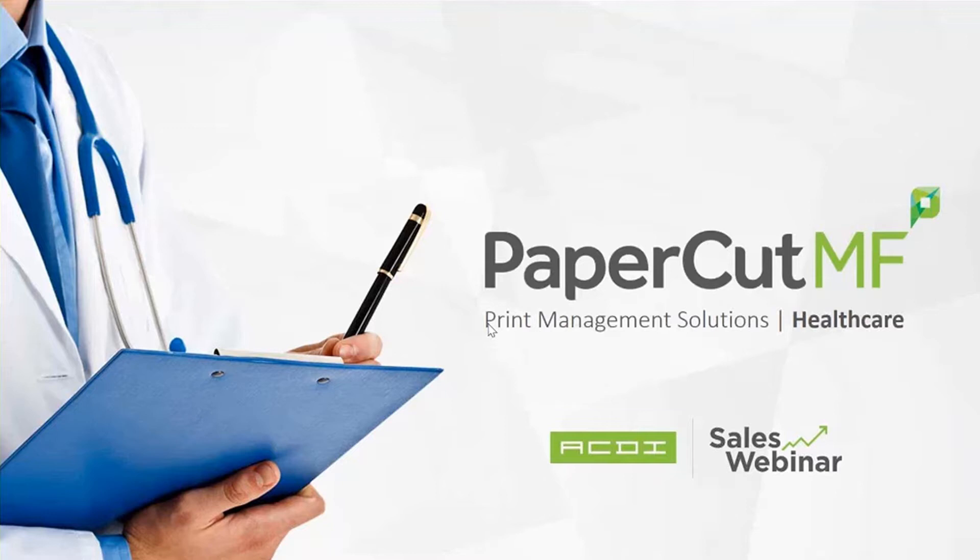Today we're going to share a lot of great information with you. We're going to show you how ACDI and PaperCut is the right solution for all of your healthcare opportunities, to include small doctor's offices all the way up to enterprise opportunities. I'm going to share some great stats and a success story that will help you realize that ACDI, PaperCut, and healthcare just works.